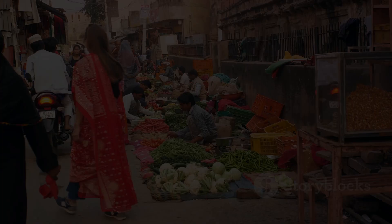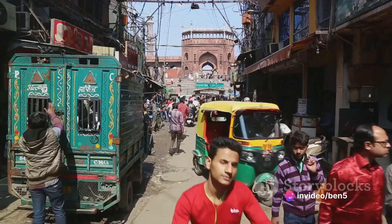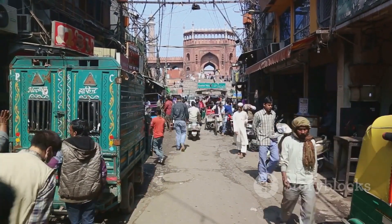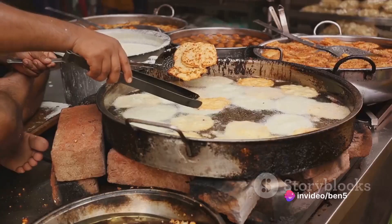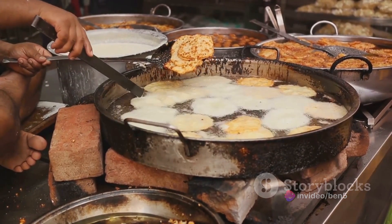Feeling zen yet? Now let's dive into the chaos and charm of Chandni Chowk. Picture a vibrant marketplace brimming with life and colors. The air is thick with the aroma of sizzling delicacies, sweet treats, and the faint scent of age-old spices. The heart of old Delhi, Chandni Chowk, is a culinary melting pot offering a tantalizing array of street food that can make any food connoisseur's heart skip a beat.